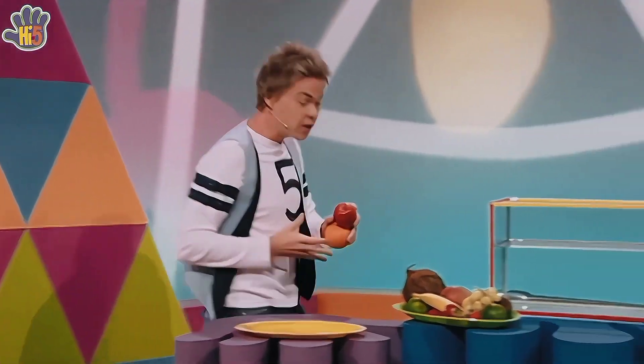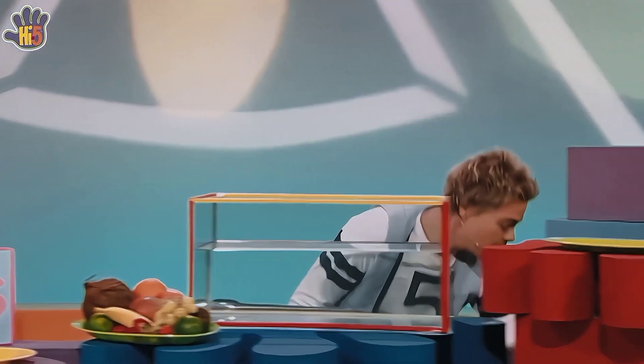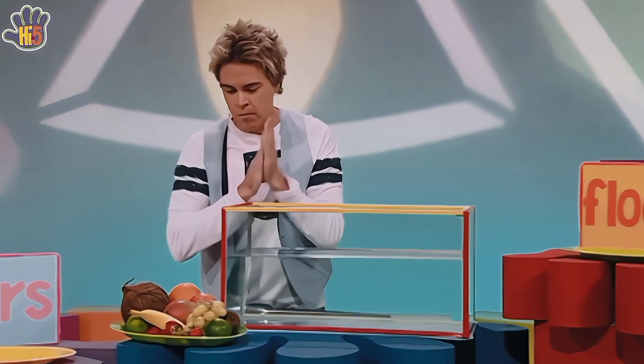I'm going to sort the fruit into two groups. We've got sinkers, and over here we have floaters. Ready to start my experiment.